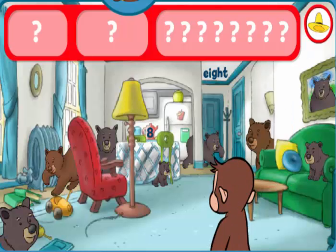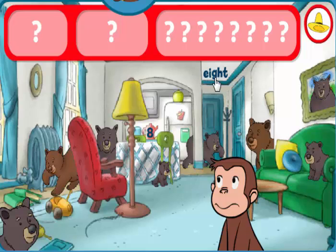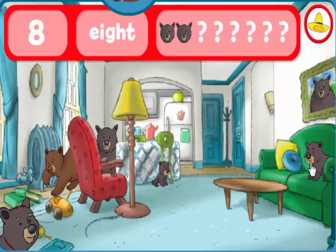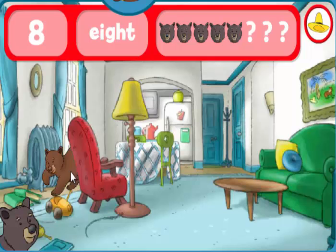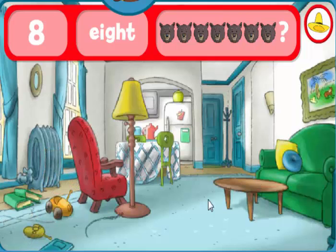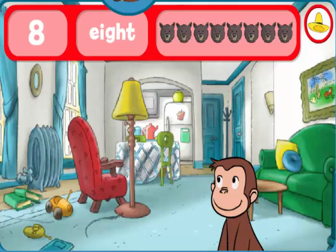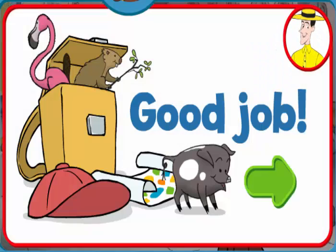Look for the eights and eight bears. The word eight. The number eight. You did it! You found everything! Good job! George and his friends love playing hide-and-seek with you.